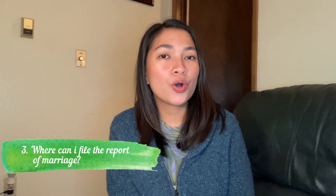Third question: Where can I file the report of marriage? The report of marriage must only be filed in the Philippine Embassy or in the Philippine Consulate which exercises jurisdiction over the place of the marriage.